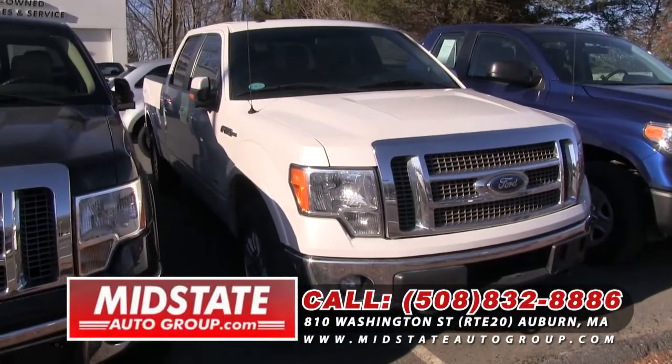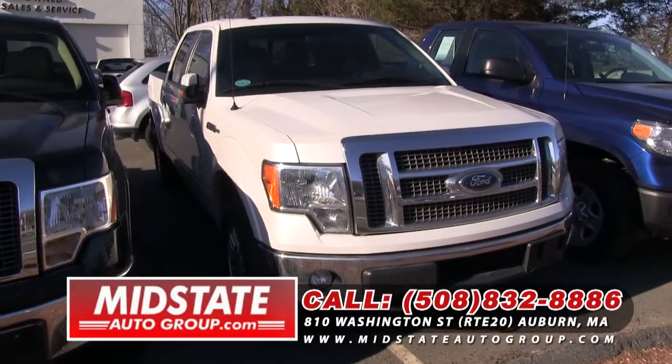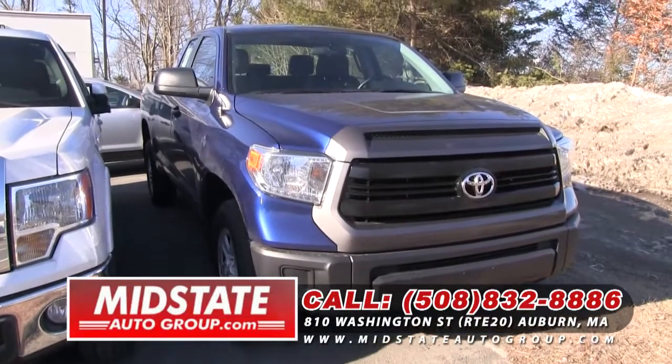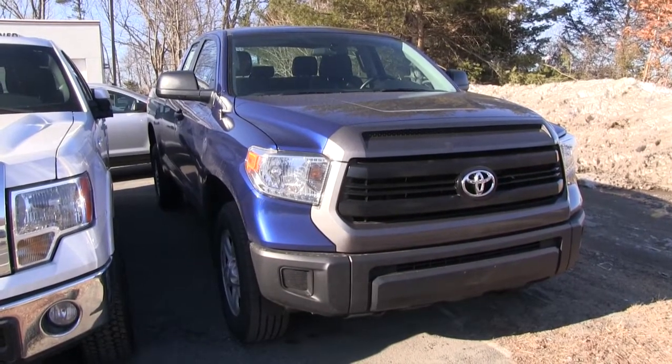Followed by a 2012 — this is another Ford F-150, EcoBoost six-cylinder twin turbo, crew cab. Followed by a 2014, another fresh off-lease Toyota Tundra, folks. It's got 8,000 miles on it. Come on down and take it for a test drive. You're going to love it.